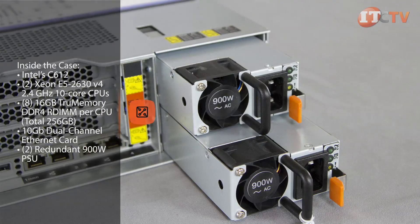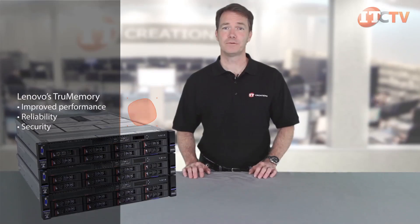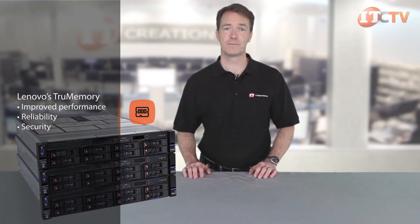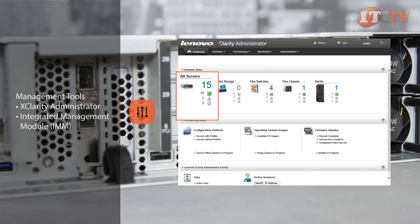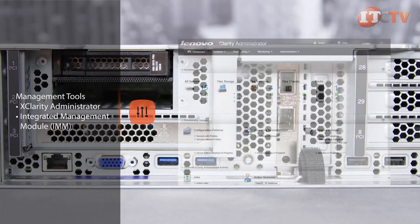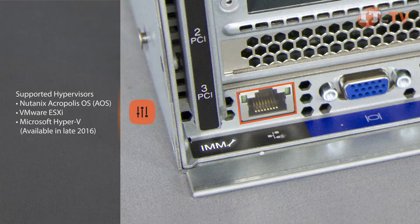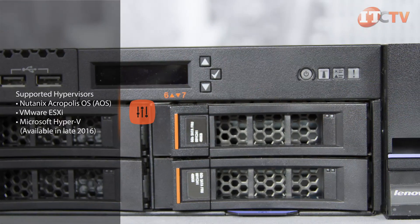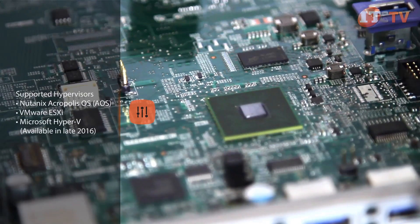Administrators can choose processors, memory, and HDDs to support their workload and business needs. Lenovo's TruMemory modules are recommended and offer improved performance, reliability, and security compared to standard memory modules. Lenovo's XClarity administrator provides a detailed inventory of system hardware information and status along with real-time hardware monitoring, fault detection and alerts. Lenovo's integrated management module offers remote access to the system, and basic light path diagnostics include system LEDs on the front, rear, and system board to provide a quick visual overview of system status.